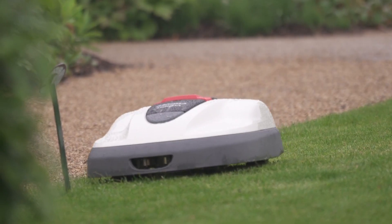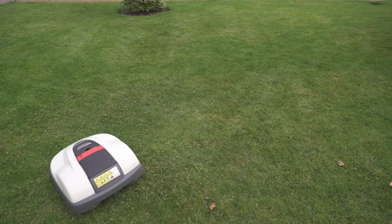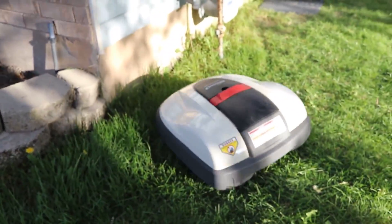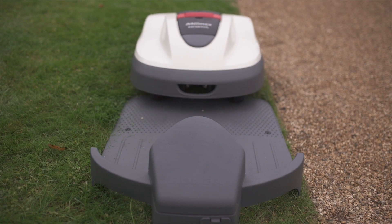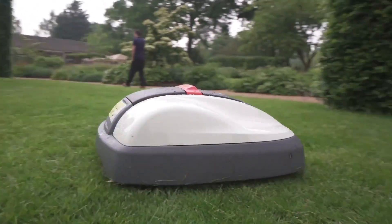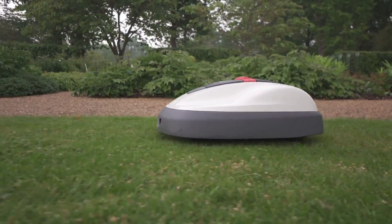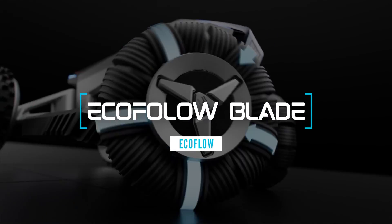Number two on our list is the Honda Miimo 3000. This robotic mower is designed to take care of your lawn autonomously, cutting in a random pattern to ensure even coverage. It's equipped with sensors to navigate obstacles and changes in terrain effortlessly. The Miimo 3000 offers adjustable cutting heights, a powerful lithium-ion battery for long working sessions, and can handle large lawns, making it truly hassle-free.